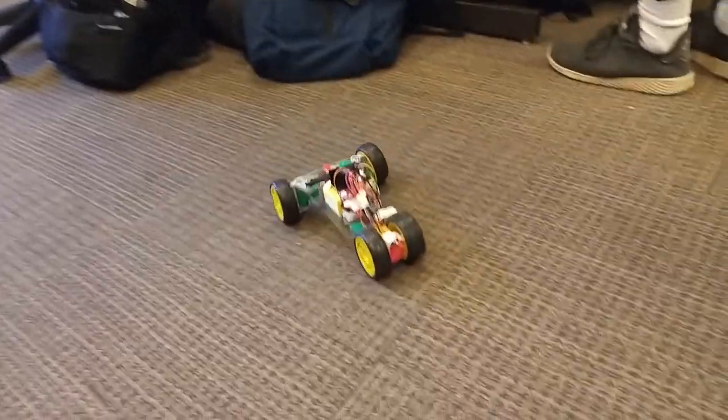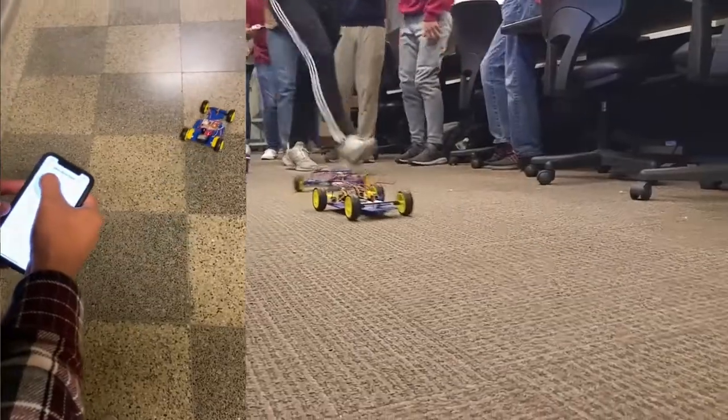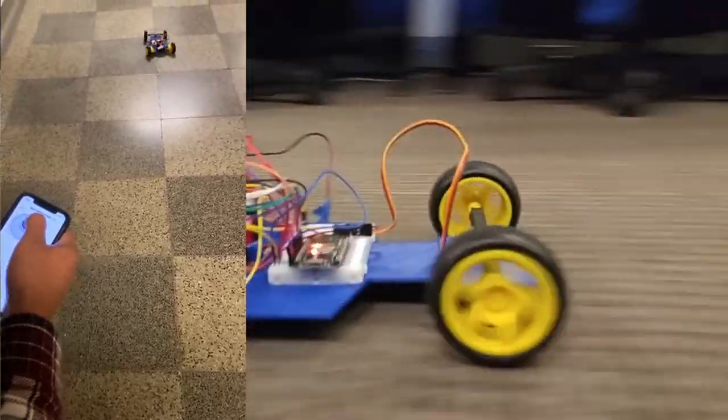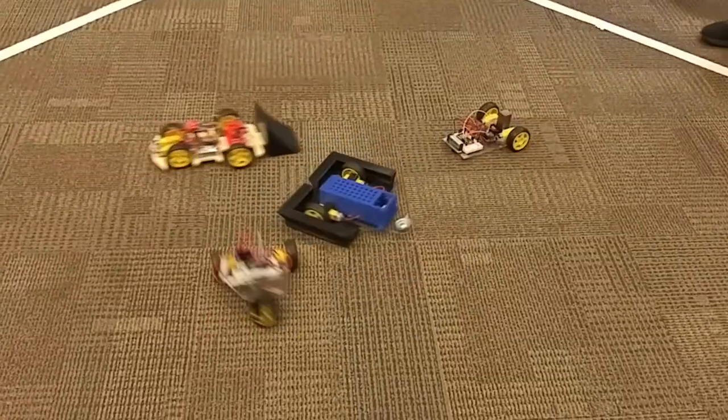My name is Min Liu. I'm a continuing lecturer here at the mechanical engineering school at Purdue. The guided project is a midterm project for ME444, where students design remote-controlled toy vehicles for speed racing and also for battling.